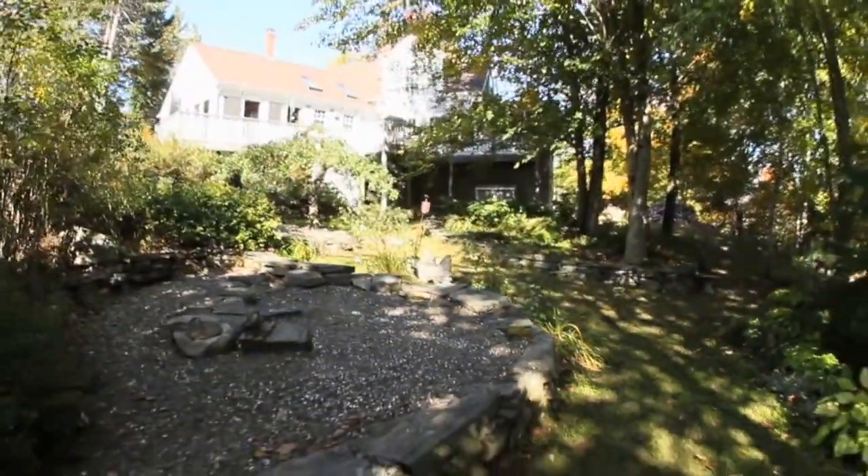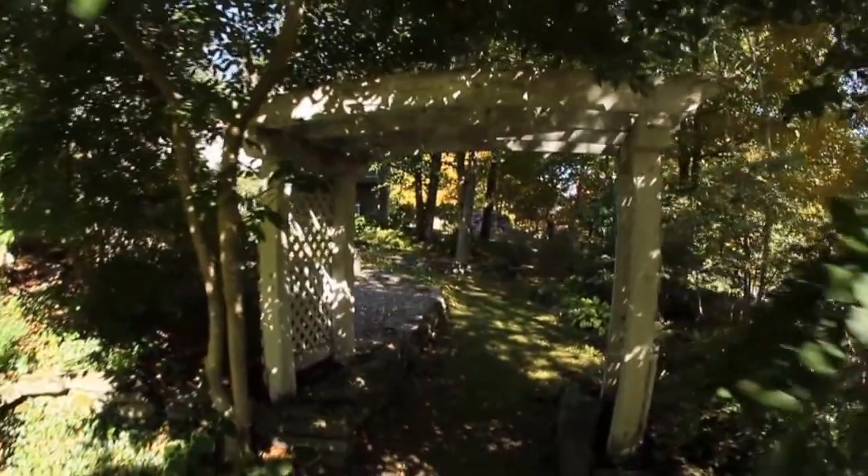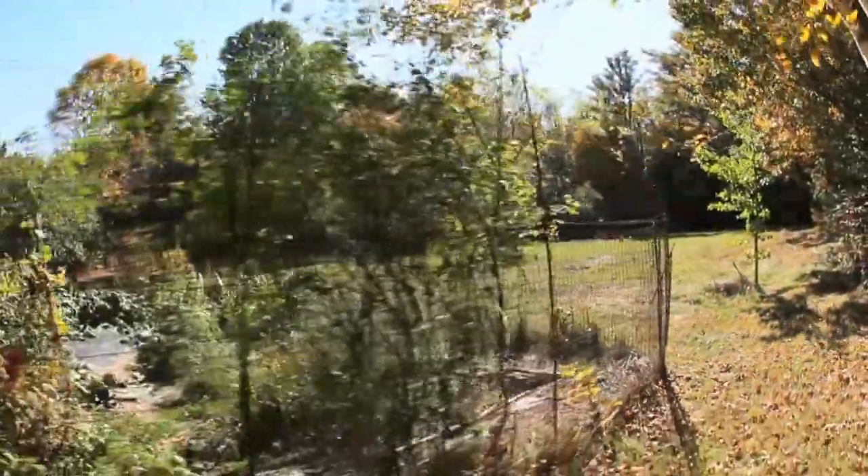Most of the stone walls around here were built from stones that were gathered on the property. We didn't dig for any of these stones — we just found them in the woods and gathered them.